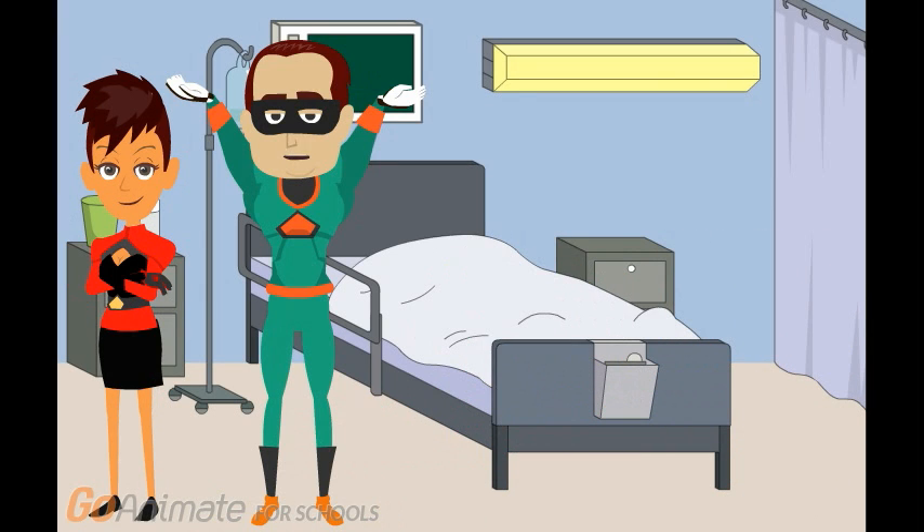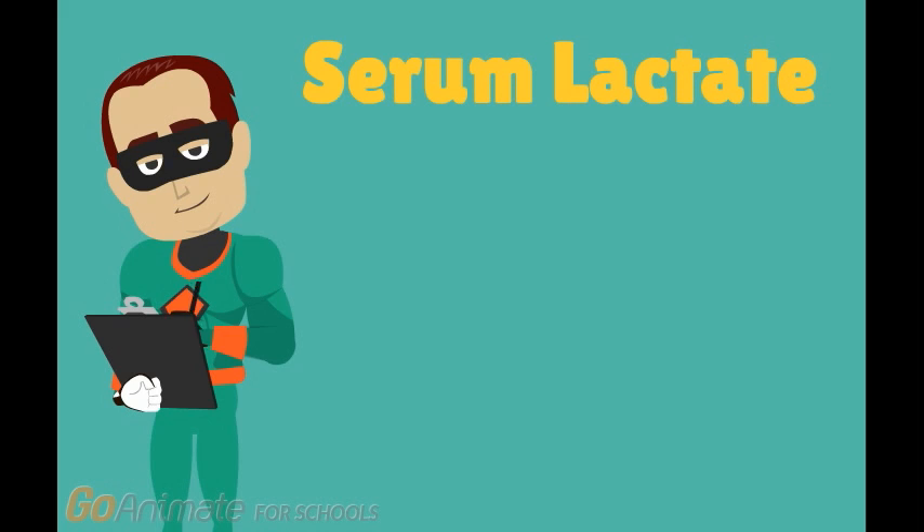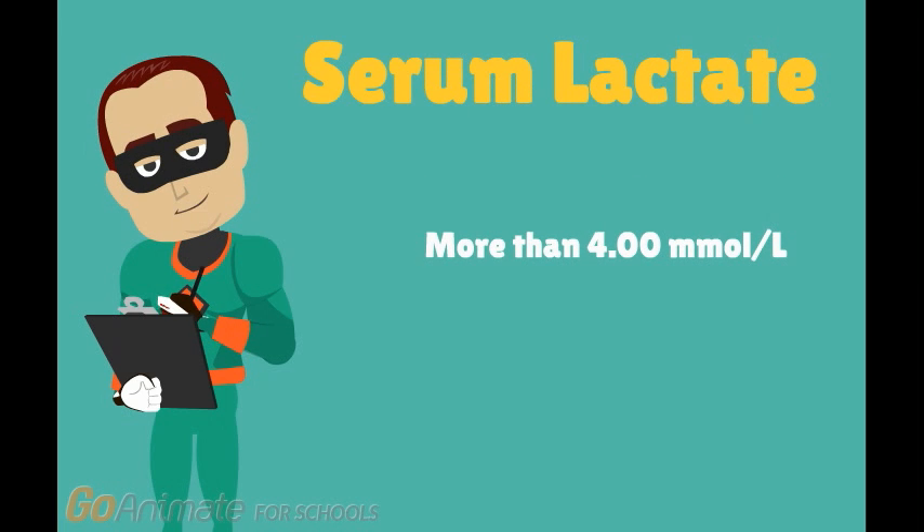I'm Super Serum Lactate. Serum lactate should be measured and monitored while the patient is in the hospital. Lactate is the result of your body not having enough oxygen and relying on alternative mechanisms to supply your body with energy. Too much lactate in your body can be detrimental. If serum lactate levels are above 4 millimoles per liter, then the nurses and doctors should start more intensive treatment.